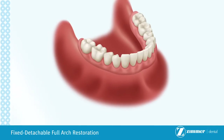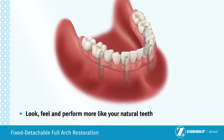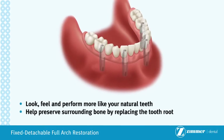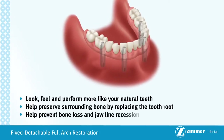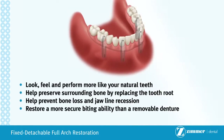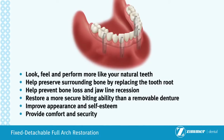If you are missing all of your teeth in either your upper or lower jaw, or in both jaws, a fixed detachable restoration may be the best solution for you. Fixed detachable restorations can provide the following advantages over traditional dentures and implant overdenture options: look, feel and perform more like your natural teeth; help preserve surrounding bone by replacing the tooth root; help prevent bone loss and jawline recession; restore a more secure biting ability than a removable denture; improve appearance and self-esteem; provide comfort and security.